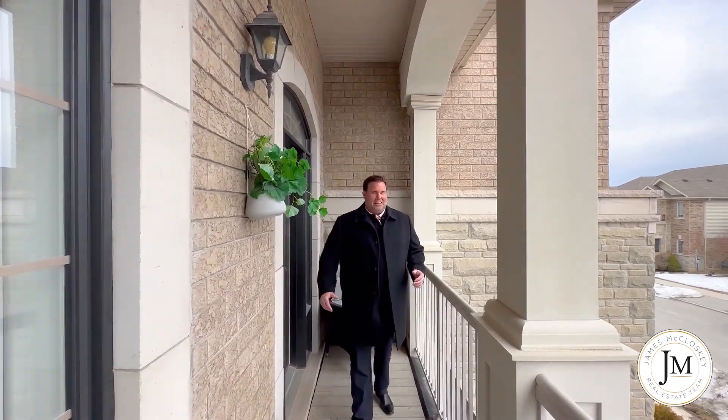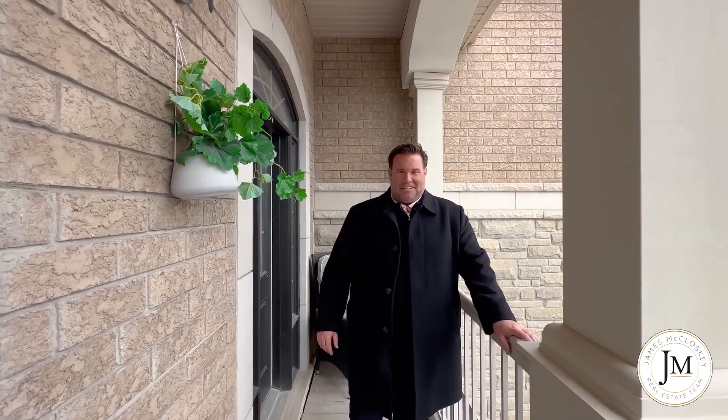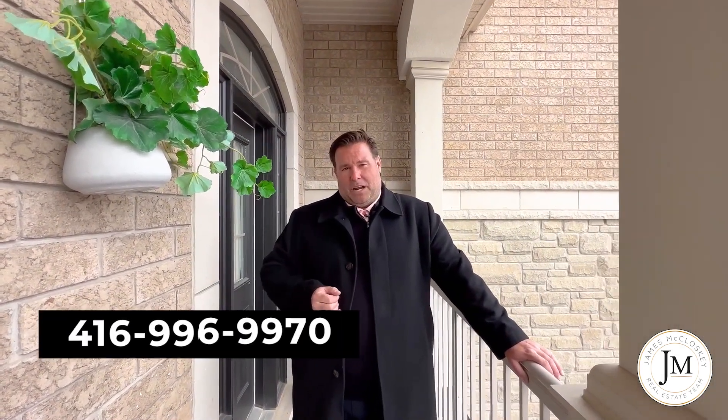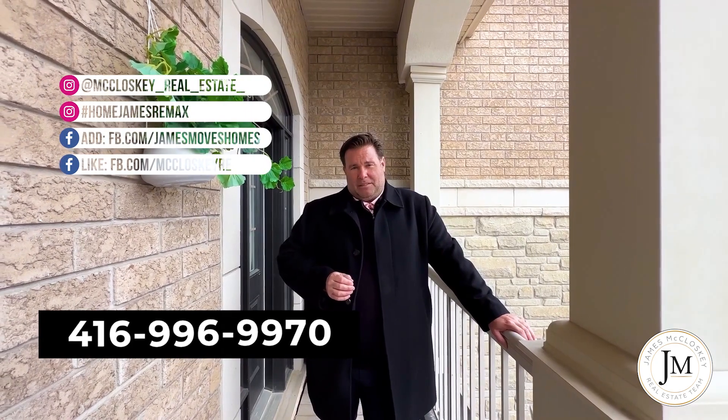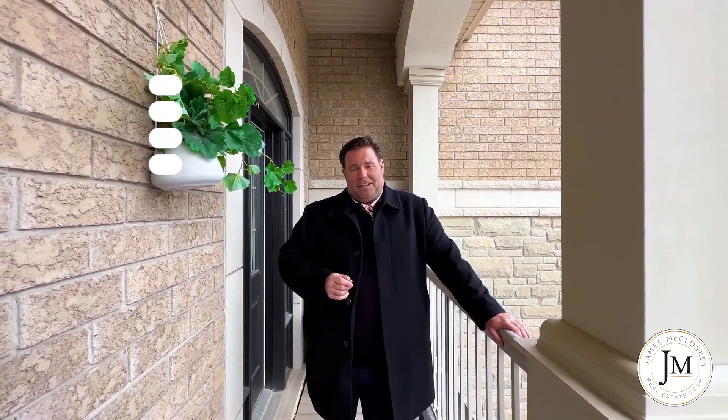I hope you enjoyed the tour here today at 4641 Keystone Crescent here in beautiful Alton Village. Send me a message, give me a call, I'll be happy to give you a private tour, answer any questions that you have, take you on a private walkthrough. Follow me on social media at hashtag homejansremax. Help us share this video and help us find the new owners, and have yourself a beautiful day.